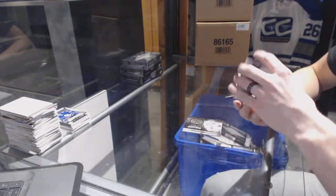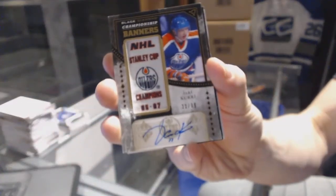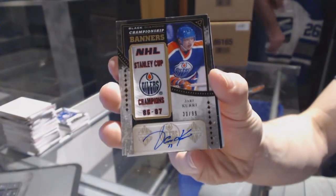We've got a championship banners autograph, number 30 of 99, for the Edmonton Oilers, Yari Curry.